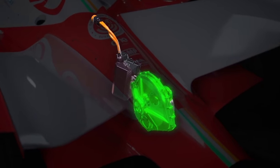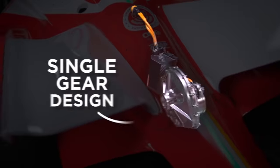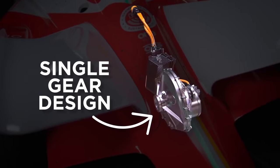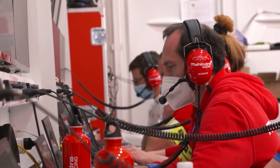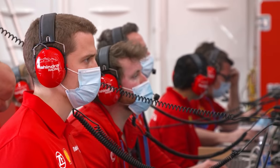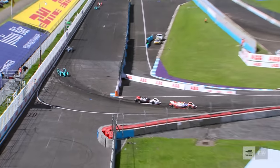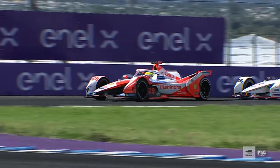The new transmission developed by ZF has been made even more efficient, with attention given to a new unique single drive gear design which further cuts energy losses. Although hardware development has now ended for the current rules cycle, ZF and Mahindra continue to work on the software to extract the maximum from the overall package, using software tools to deploy the powertrain most efficiently over a race distance and draw as much regenerative energy on braking as possible.